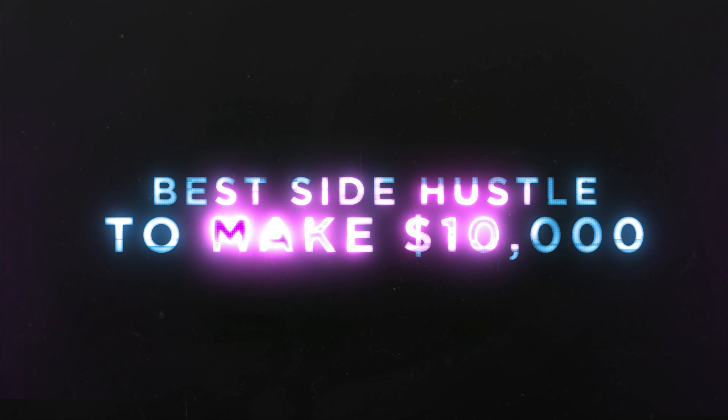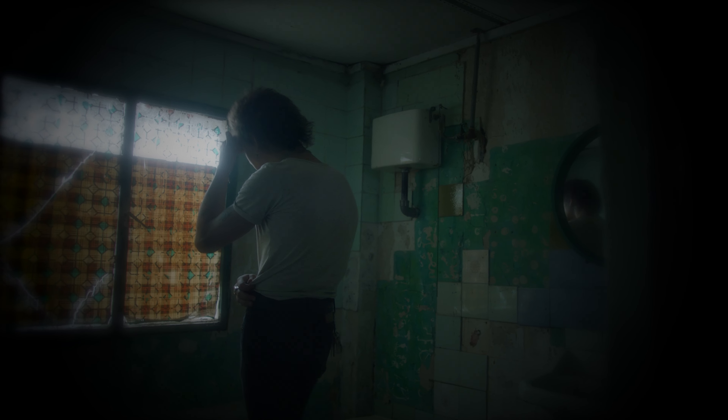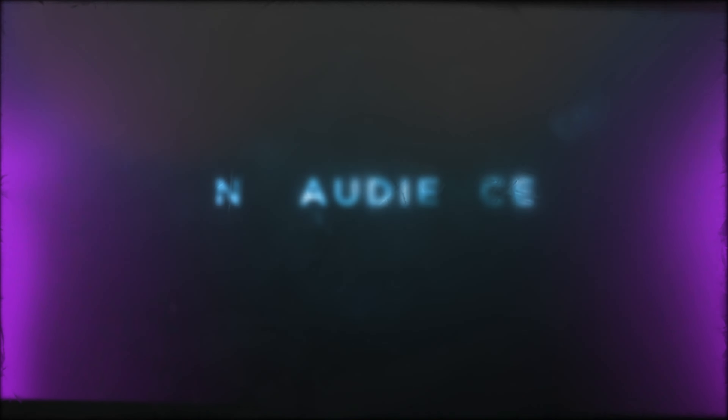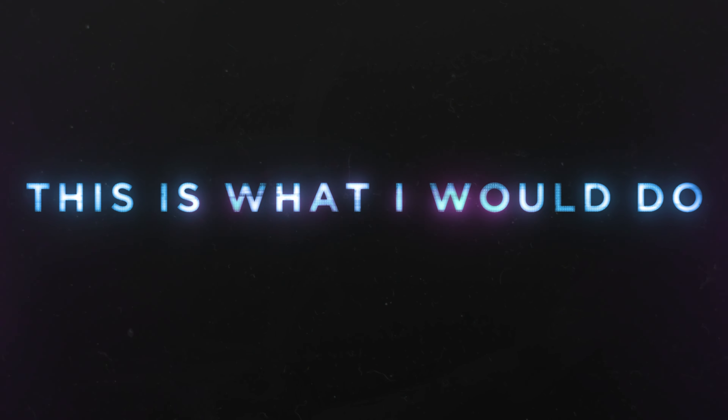In this video, I'm about to show you the best side hustle to make $10,000 in 30 days. Now, if I had lost everything that I had and I had to start from absolute zero — no audience, no money — just one subscription to one app to get me started, this is what I would do.